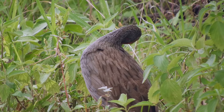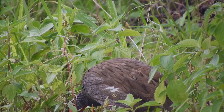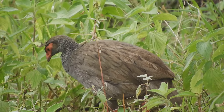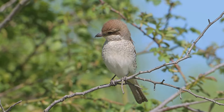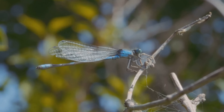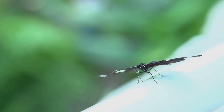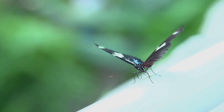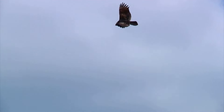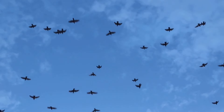The habitat of the spine-tailed swift extends from the cold Siberian tundra to the warmer regions of Southeast Asia — its adaptability to different climates is as remarkable as its speed. The spine-tailed swift has long, narrow wings and a streamlined body, perfect for slicing through the air with minimal resistance. Its tail is spine-like and forked, aiding in steering and stability during high-speed pursuits. Combined with powerful flight muscles, these features make it the winged wonder it is — like watching a race car zoom through the sky.